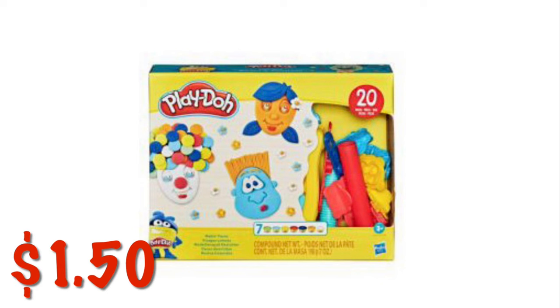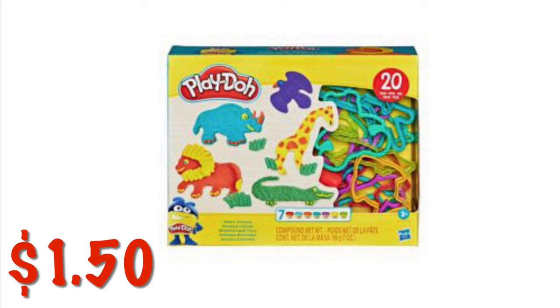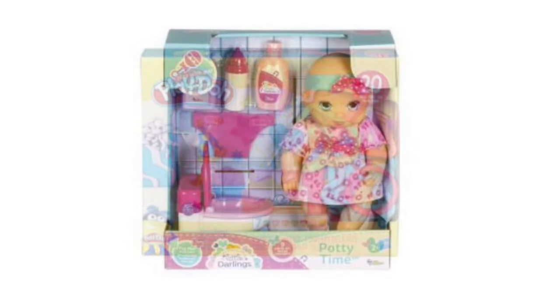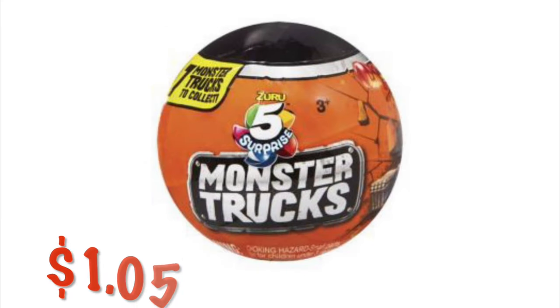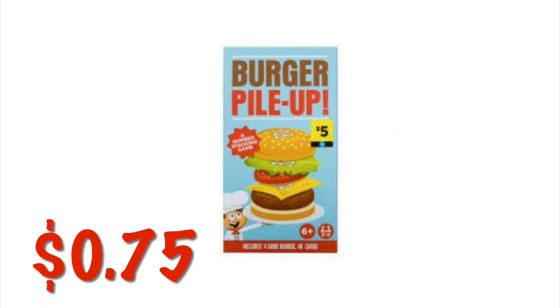We've got these Play-Doh tools — different cutouts and things to use to mold dough. There are three different kinds: animal shapes, heart and star shapes, and triangles. There are 20 little cutouts in each box and they are all $1.50 each. We've got this Potty Time Baby for $2.25. We've got a Mystery Monster Truck little sphere for $1.05. We've got this Burger Pile-Up game for $0.75.